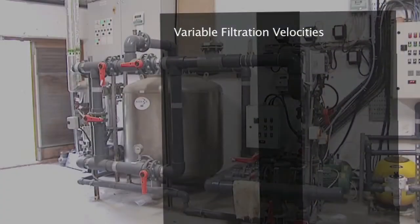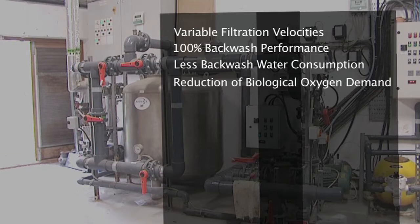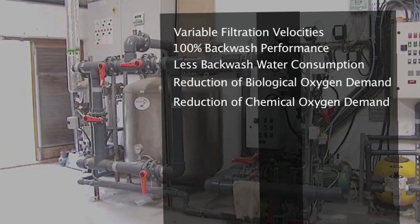Key advantages of the Aquasol filter include variable filtration velocities, 100% backwash performance without air scour, less backwash water consumption, reduction of biological oxygen demand, reduction of chemical oxygen demand, and reduction of iron.